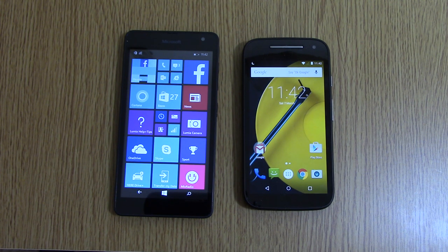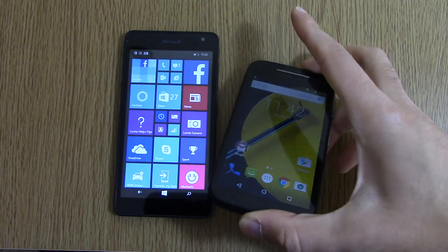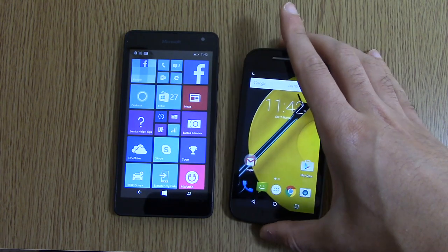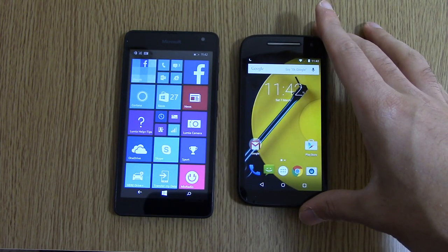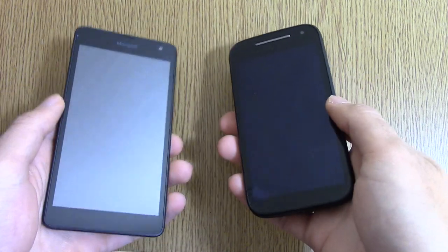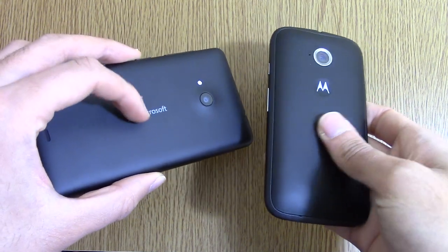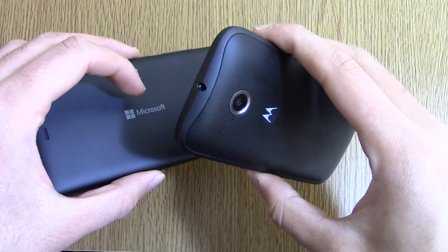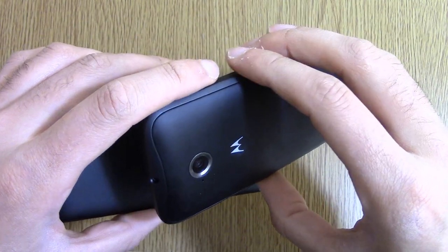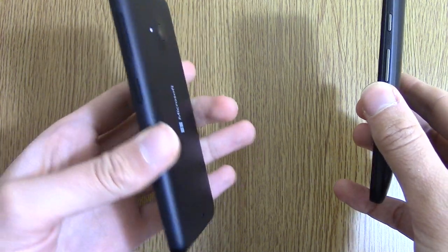The Microsoft Lumia 535 does have quite a lot of other things to offer, and it's useful to see what you're getting compared to the Moto E, which is a budget device recently released by Motorola. In terms of build quality, both of them feel a bit different — the Lumia feels a little bit more plasticky, whereas the plastic on the Moto feels a bit more solid, particularly around the edges. It's more rubbery, so it's very grippy, whereas it's a bit slippy on the 535.